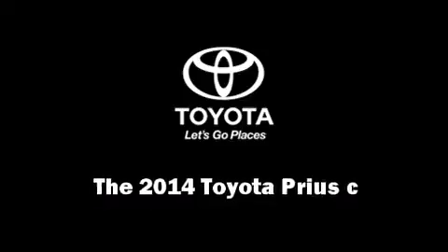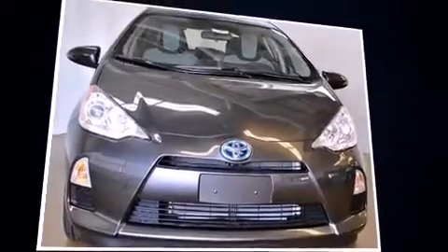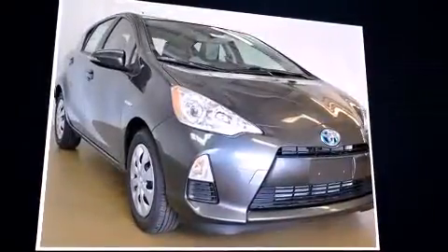Introducing the 2014 Toyota Prius C. It features a continuously variable transmission, front-wheel drive, and an efficient four-cylinder engine.